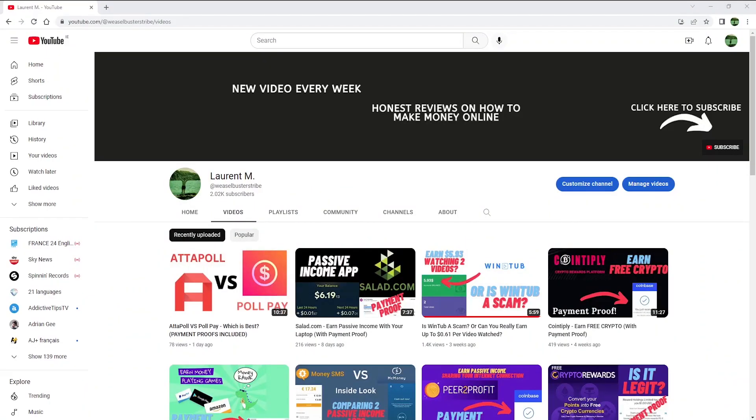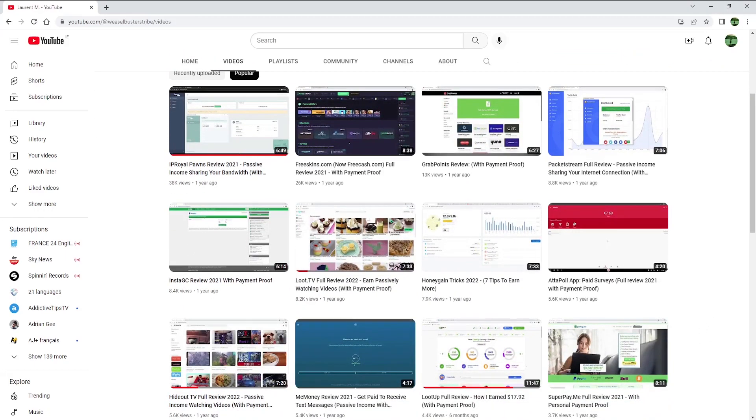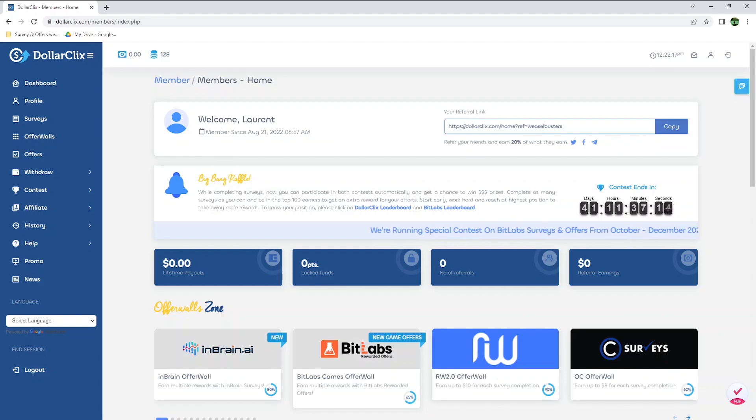Before I get into it, don't forget to subscribe to my channel if you haven't already. I upload new videos at least once a week, showing you many different ways to make money online.